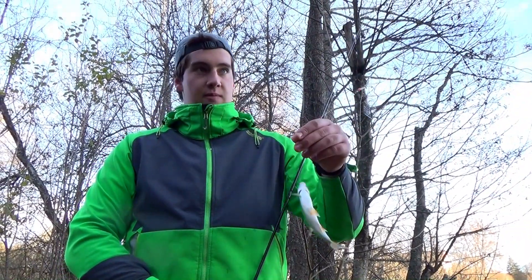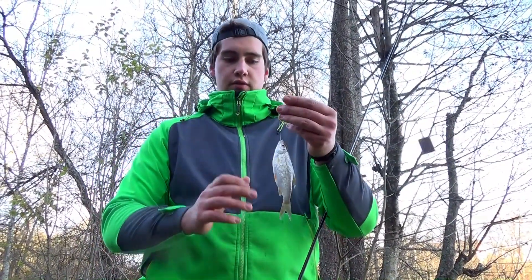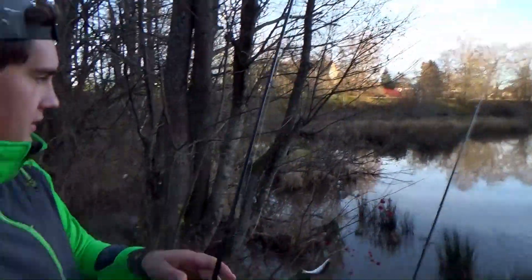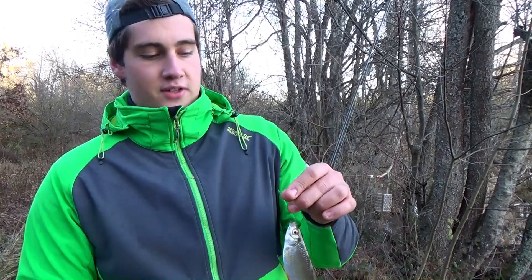Meine Hände sind schon kalt, wir machen es echt nicht mehr lang. Es wird langsam schon wieder dunkel — die Tage im Winter sind leider echt kurz. Schöner Fisch. Jetzt der letzte Fisch für den Tag. Es wird echt kalt, wir hauen uns ab und packen jetzt zusammen. Dann sehen wir uns wahrscheinlich bald mal wieder.